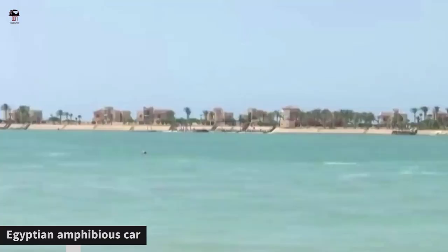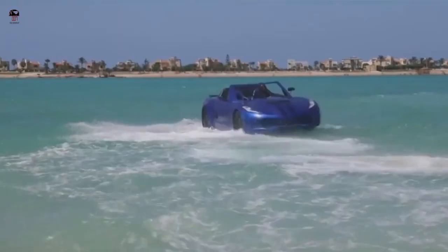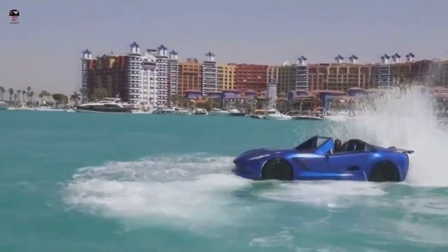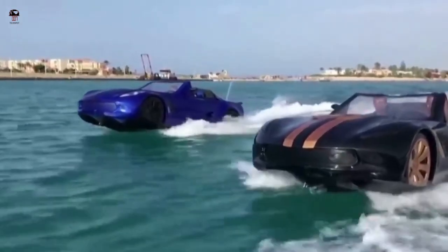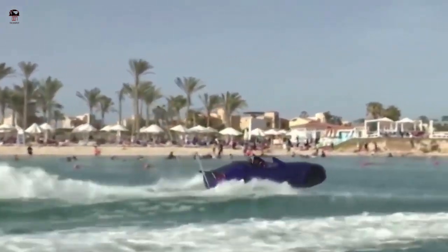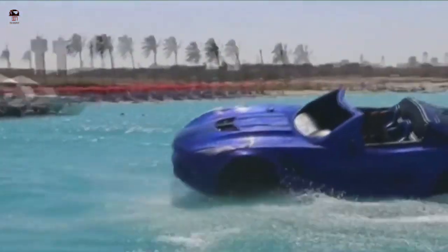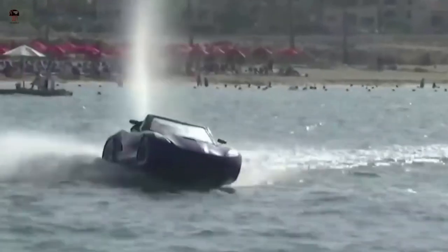The Egyptian amphibious car is a truly different story. Three Egyptian friends designed a car like a jet ski that can drive on water. The vehicle was designed by Kareem Amin and his two friends. It can hit a top speed of 70 kilometers per hour and features Bluetooth surround sound speakers for your favorite summer tunes. For safety, the three friends have built 12 vehicles so far, with costs ranging between $19,000 and $44,800.